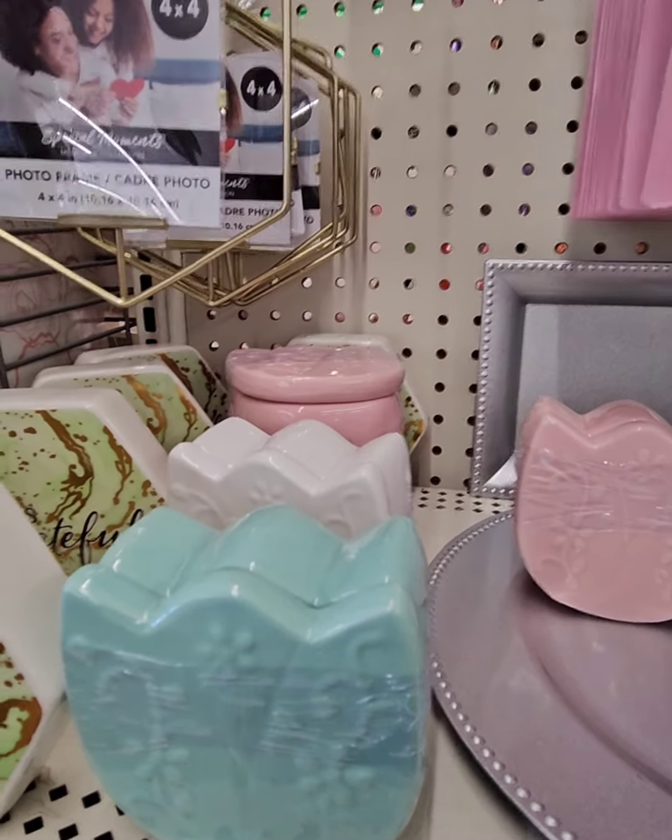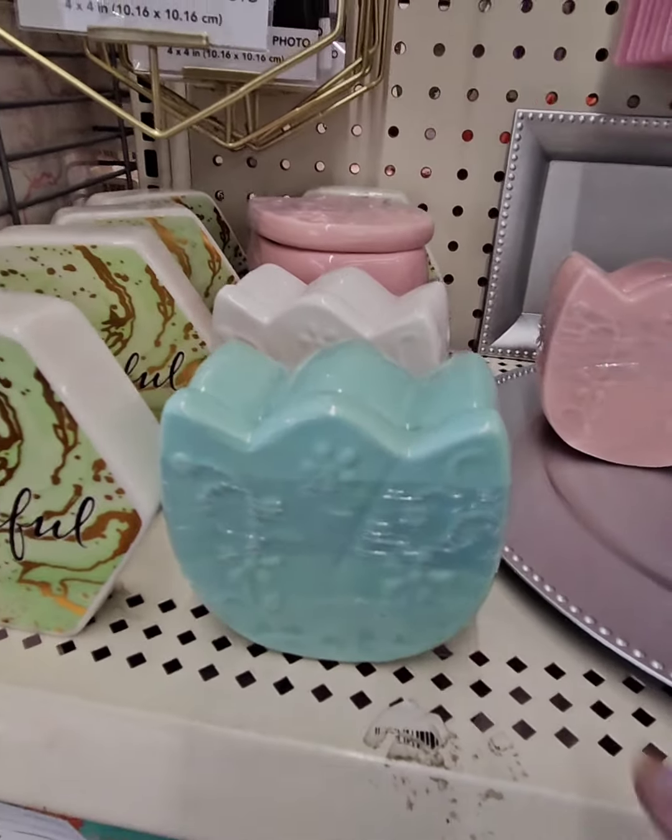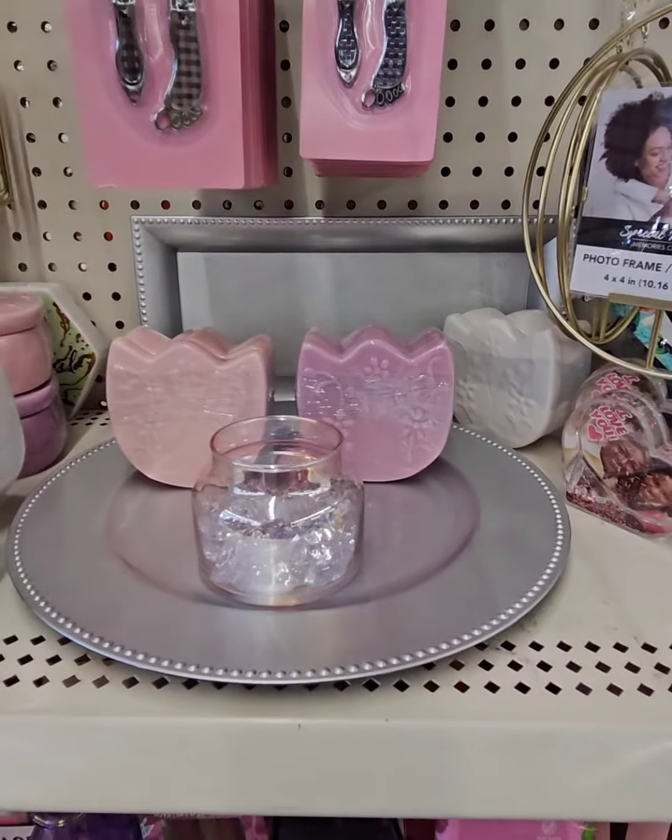They have the white, the pink, this beautiful minty green — it looks like it's blue but it's really like a minty green — and then this beautiful lilac. So pretty.